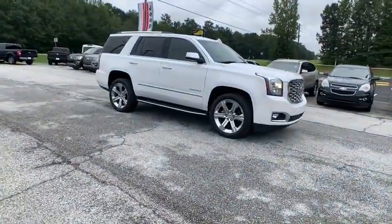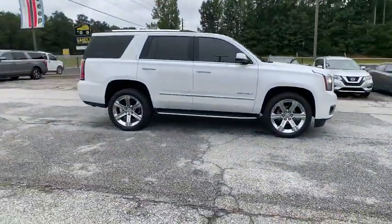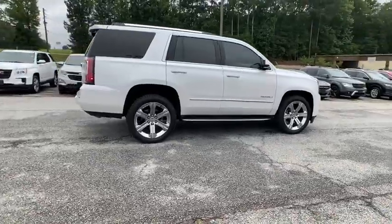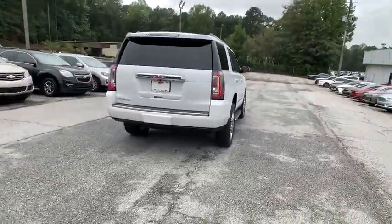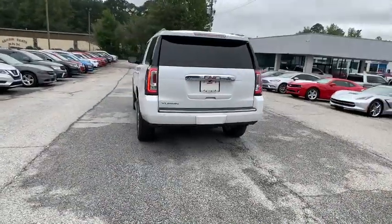Looking for the right vehicle? Check out the 2018 GMC Yukon. Peace of mind comes standard with GMC's powertrain warranty and Yukon's 5-star frontal crash test rating.